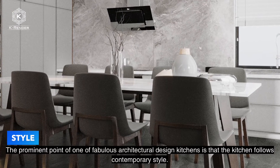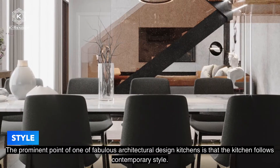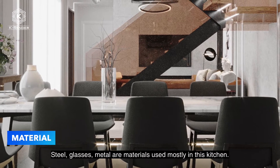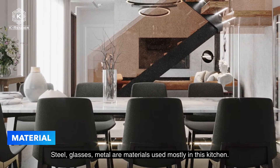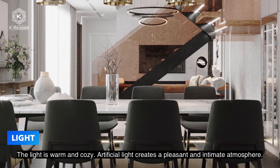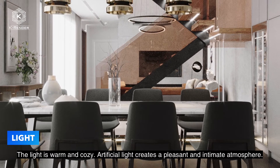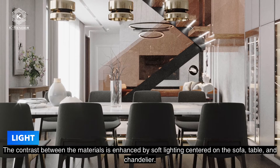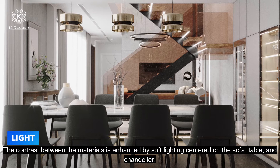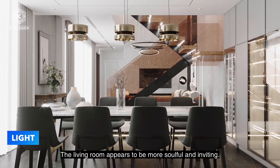The prominent point of this fabulous architectural design kitchen is that it follows a contemporary style. Steel, glass, and metal are the materials used mostly in this kitchen. The lighting is warm and cozy; artificial light creates a pleasant and intimate atmosphere. The contrast between the materials is enhanced by soft lighting centered on the sofa, table, and chandelier. The living room appears more soulful and inviting.